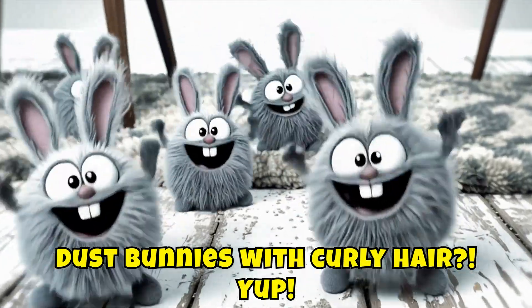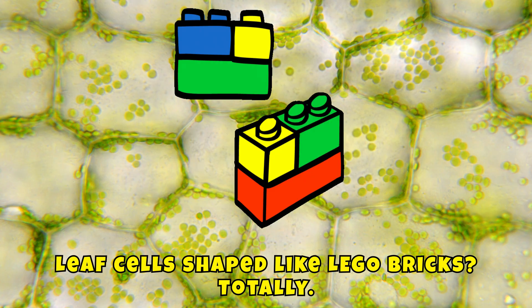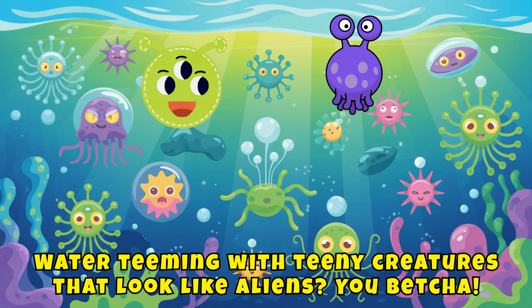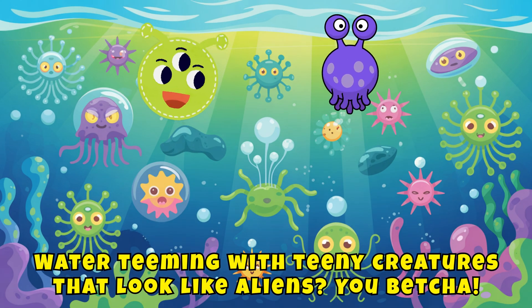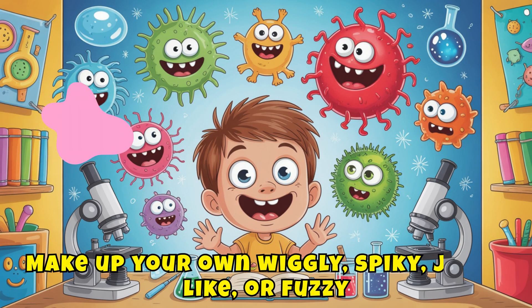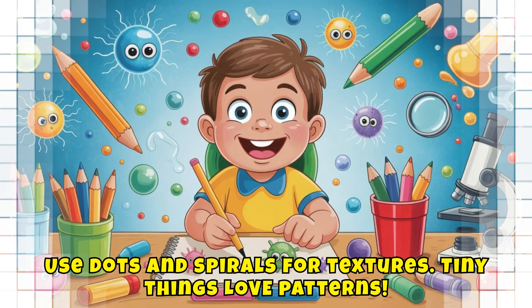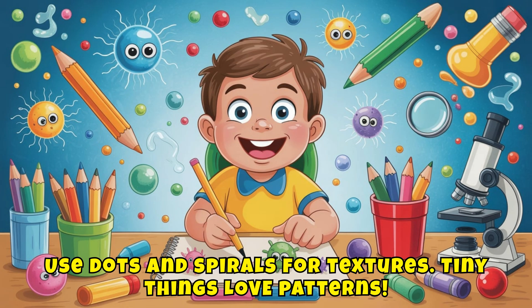Dust bunnies with curly hair. Yup. Leaf cells shaped like Lego bricks. Totally. Water teeming with teeny creatures that look like aliens. You betcha. Time to draw your first microscopic creature. Make up your own wiggly, spiky, jelly-like, or fuzzy — the weirder, the better. Use dots and spirals for textures. Tiny things love patterns.